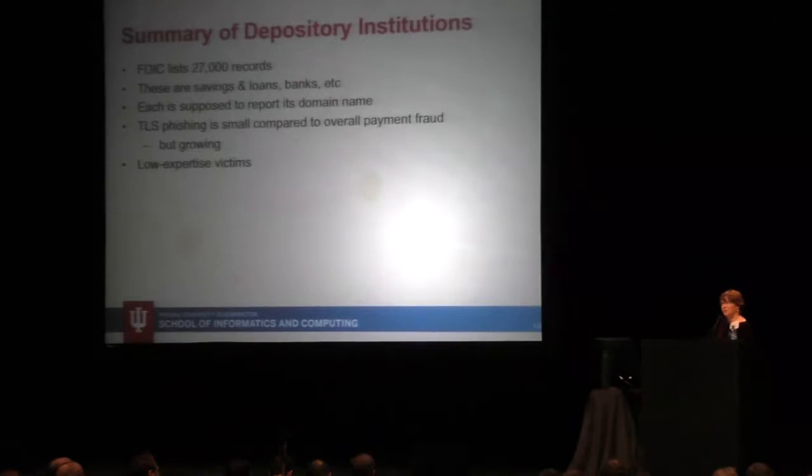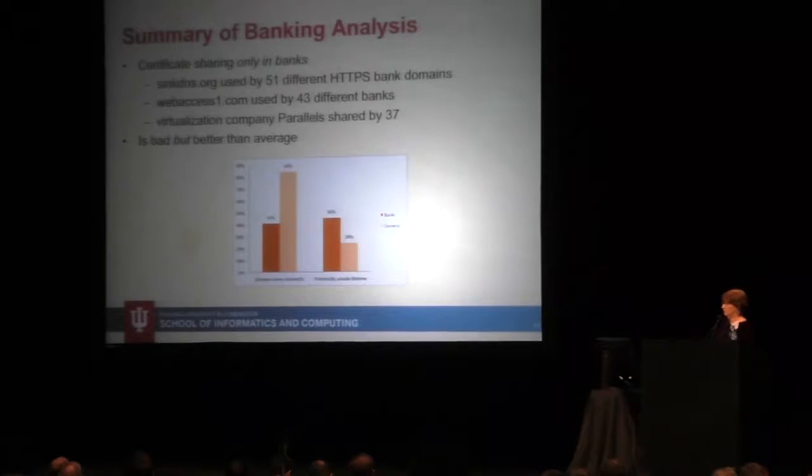There's this joke that Hal Berrien tells about a bank robber: why do you rob banks? That's where the money is. But that's not actually where the money is — you get more money hijacking the correct tractor trailer than robbing a bank. Similarly, there are many vulnerable victims, particularly older people who have a lot of wealth but not much ability to earn future funds. It's an important issue, but the numbers overall are small. Certificate sharing among banks is egregious — it's not that hard to get your own certificate. Here are three examples with 51 different banks. It is bad, but it's better than average.